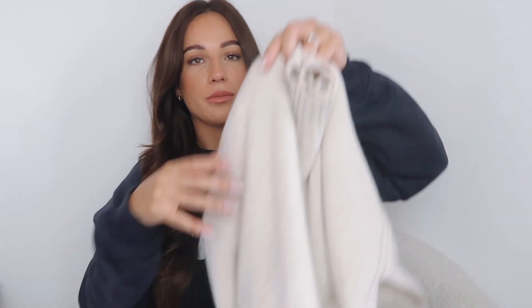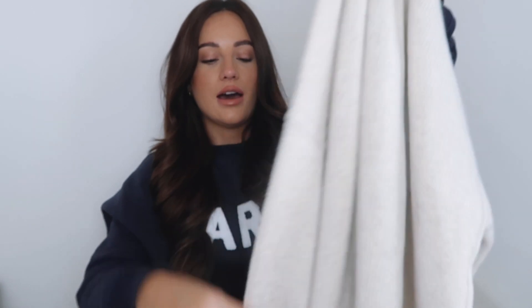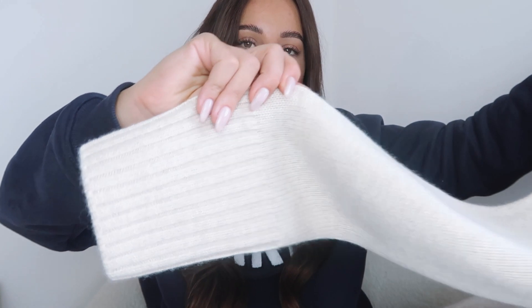First up, we have a piece of knitwear from Me and Em, which was actually really kindly gifted to me. It honestly still blows my mind that I work with brands like that — it's literally such a dream, and it's only thanks to you guys. I picked up this gorgeous beige knitted jumper. I really loved the funnel neck on this rather than a roll neck, and it has a double cuff which I really like.